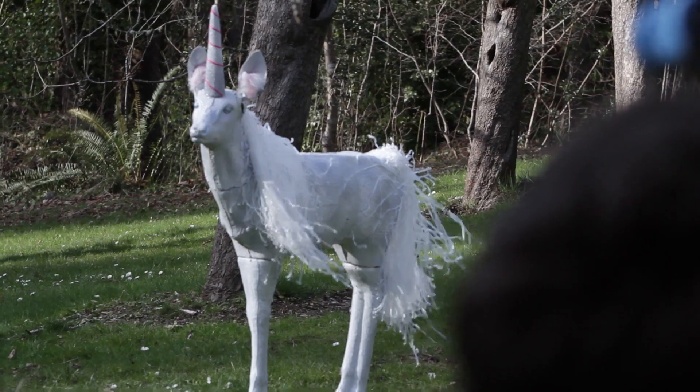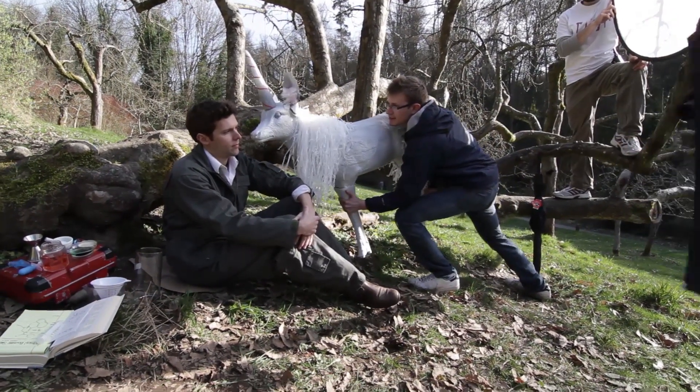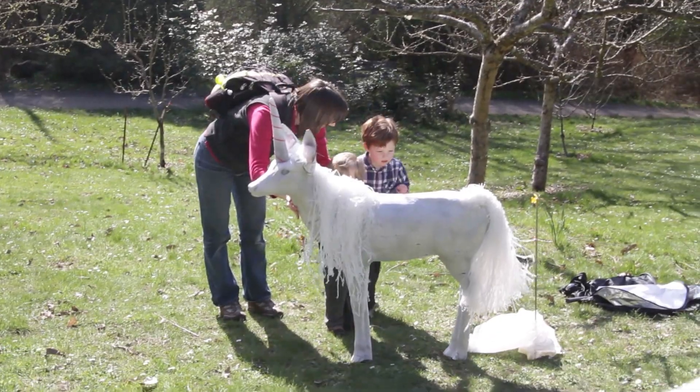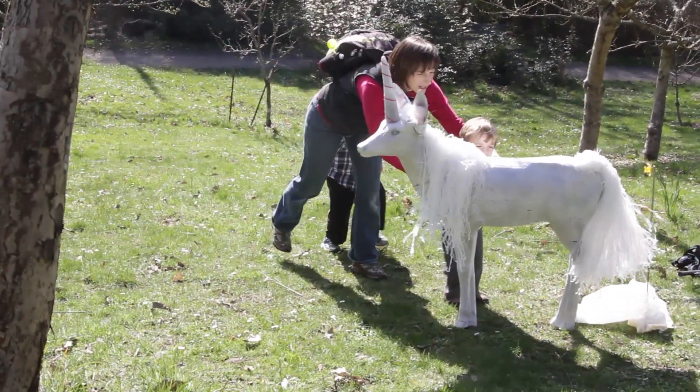We were on set and this little child had been watching this film. His mother was like, can you please touch the unicorn? Because he really wants to touch the unicorn. So the little kid came up and got to pet the unicorn, was really excited about it. And he was like, thank you for letting me touch the unicorn. And Chris Parker made that happen. He made the unicorn cool enough that little kids wanted to hang with it.